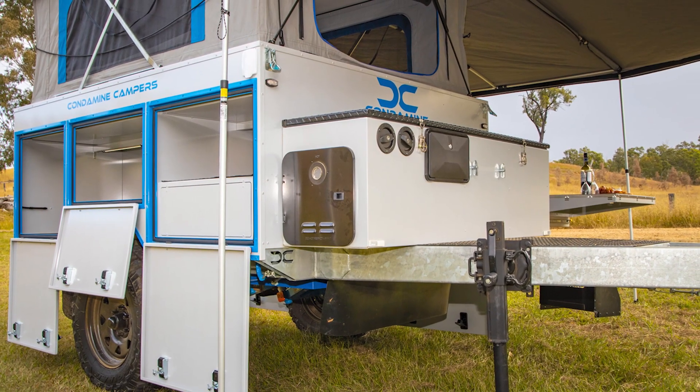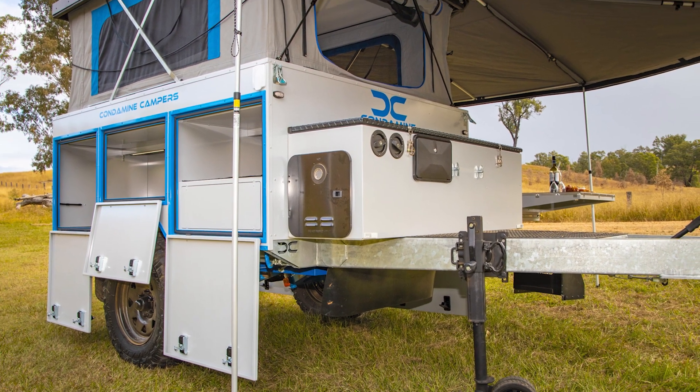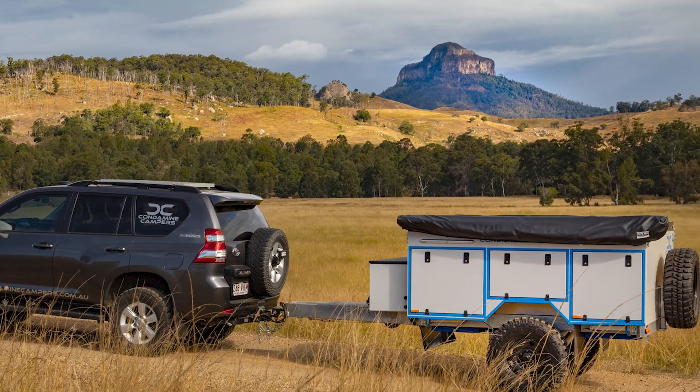I walk into this dealership and the salesman starts throwing specs at me like I'm supposed to understand what a Cruise Master 2.0 T-Independent Twin Shock Coil Suspension means.